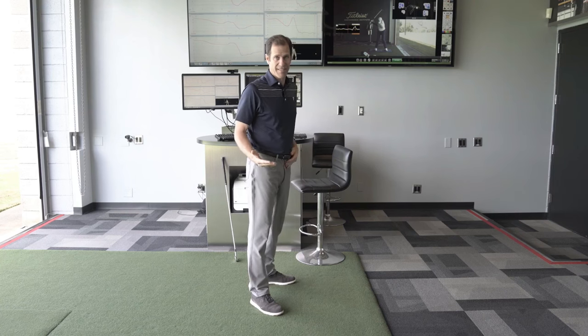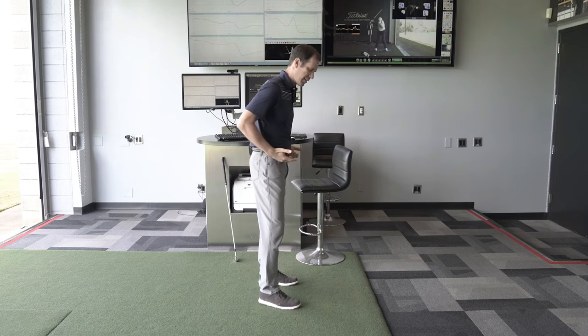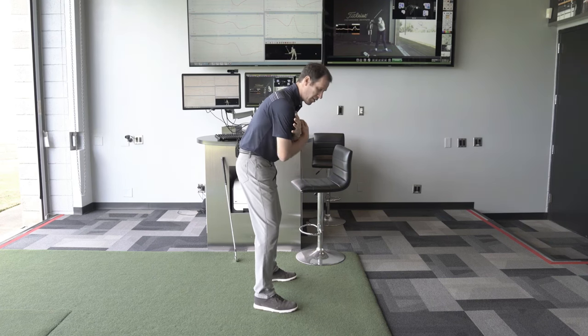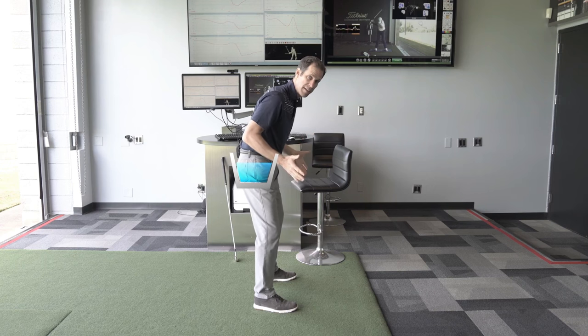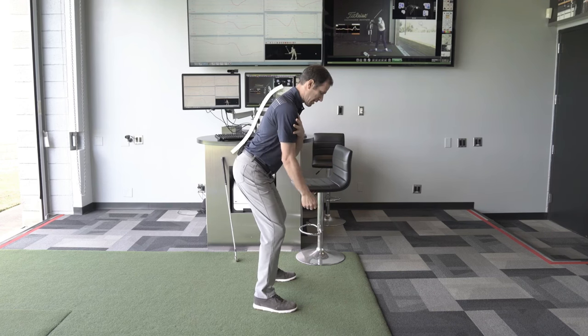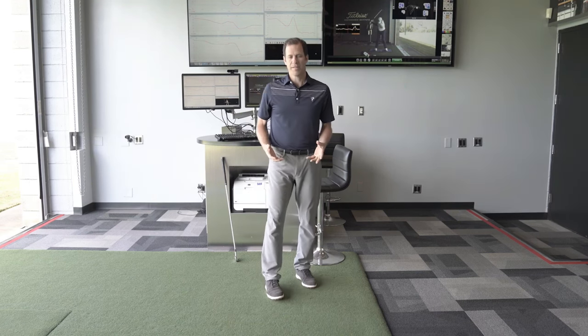Pelvic tilt is a test we do in our level one class. It looks at your ability to control your core. It looks like this: we tell everybody to get into your five iron posture with arms crossed, and from here we just want to see — imagine your belt is a bucket of water. I want to see you dump the water in front of you, and then I want to see if you can dump the water behind you, the entire time maintaining posture. So I want to see if I can arch my back and then flatten my back. That seems like a pretty simple move — it's not. Make sure you try that at home if you haven't tried it.